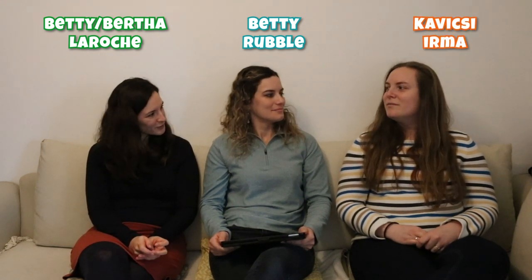Then we have Barney's wife, Betty Rubble. She is 'Betty La Roche' in French, but in Quebec French she would be 'Berta' instead of Betty. In Hungarian we dropped Betty as well — we say 'Irma', so her full name is 'Kopáto Irma'.